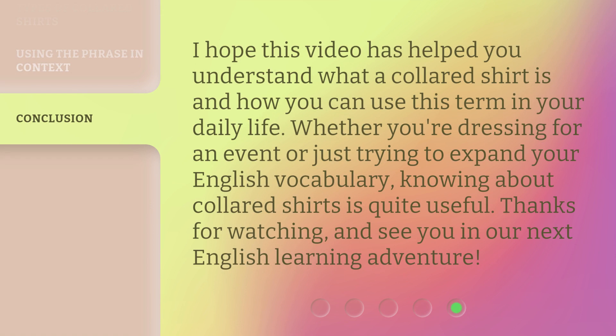I hope this video has helped you understand what a collared shirt is and how you can use this term in your daily life. Whether you're dressing for an event or just trying to expand your English vocabulary, knowing about collared shirts is quite useful. Thanks for watching, and see you in our next English learning adventure!